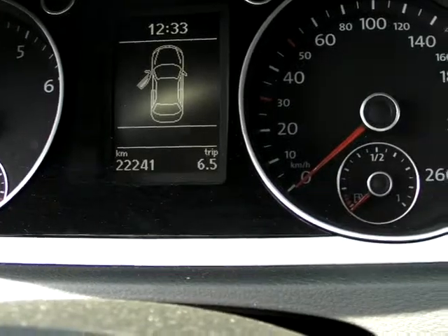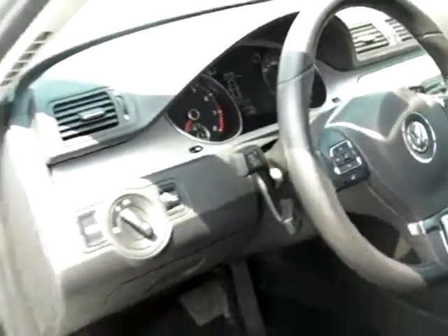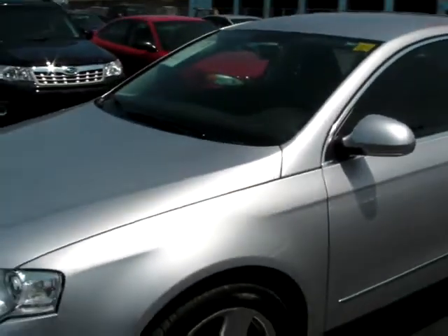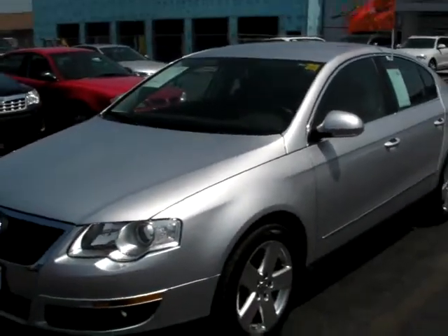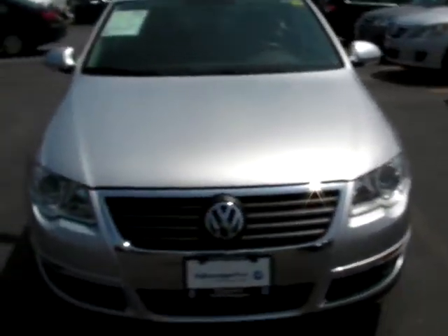This Passat only has 22,241 kilometers on it. If you're interested in this particular Passat, please visit us on the web at KingstonVW.com, email me, Peter, at KingstonVW.com, or give us a call at 613-384-1000.